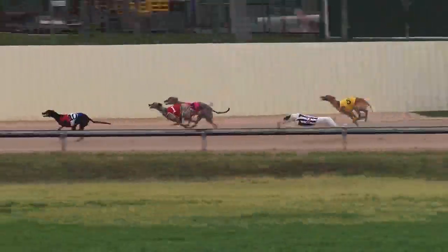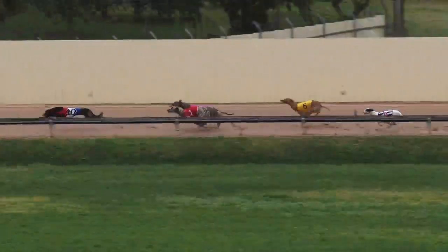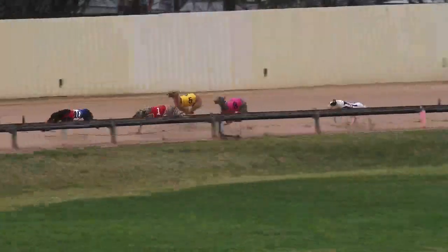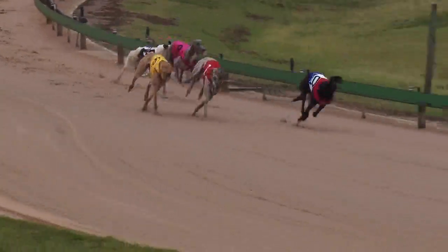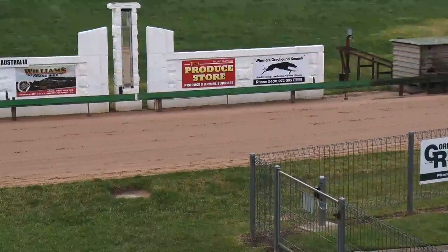Swift Limes moving up quickly on the outside, was smart Marty. A gap in the field, Azumi Striker coming home. Last of all was One More Page off the back. Another Scenario still well clear two lengths, Swift Limes raising an effort now. It's Another Scenario joined by Swift Limes, and out wide getting it in the last stride, Azumi Striker.